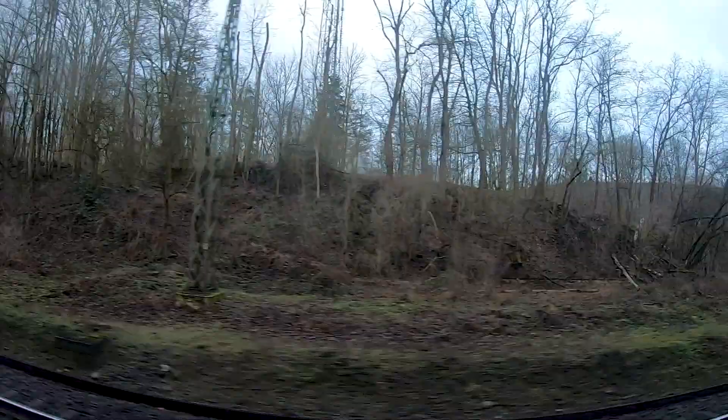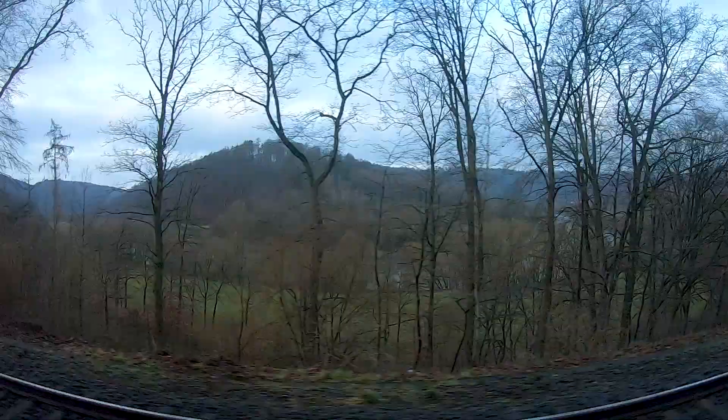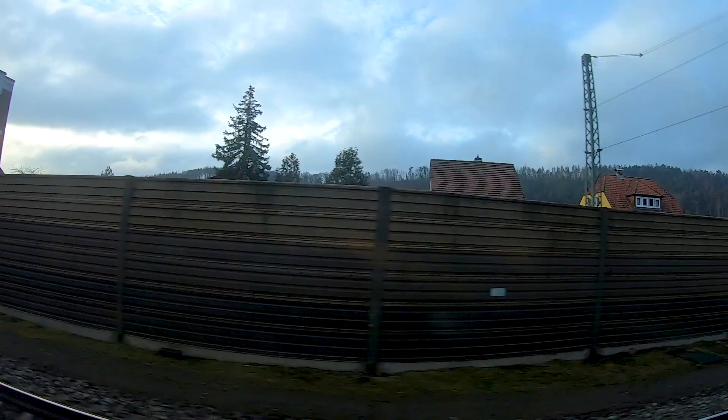Now we are following the river Fulda until we reach the city of Hannmünden — short for Hannoversch Münden — where the river Werra joins the river Fulda. We are also leaving the Hannoverische Südbahn here, as the section from there to Göttingen is closed. Instead, we are now following the Halle–Hannmünden railway and arriving at Hannmünden station.